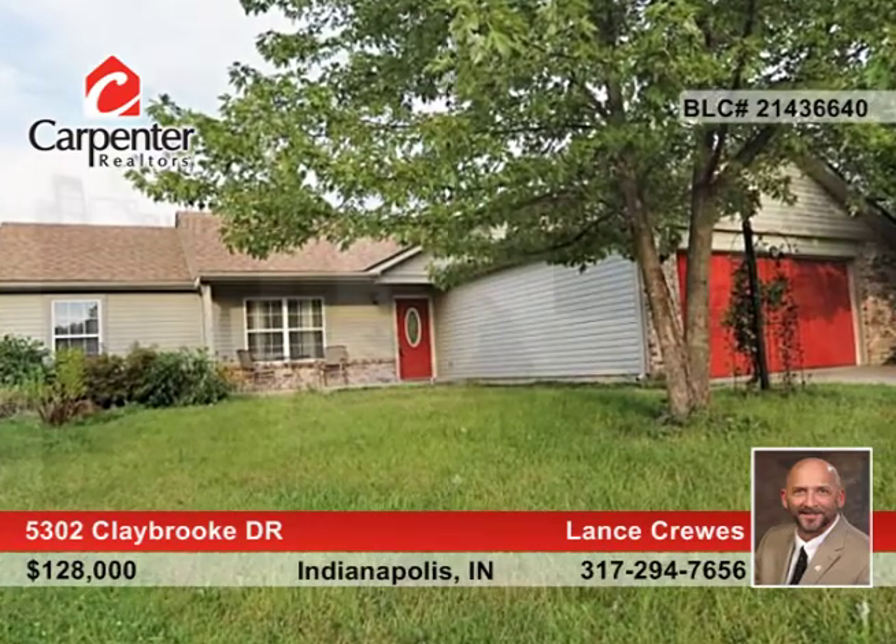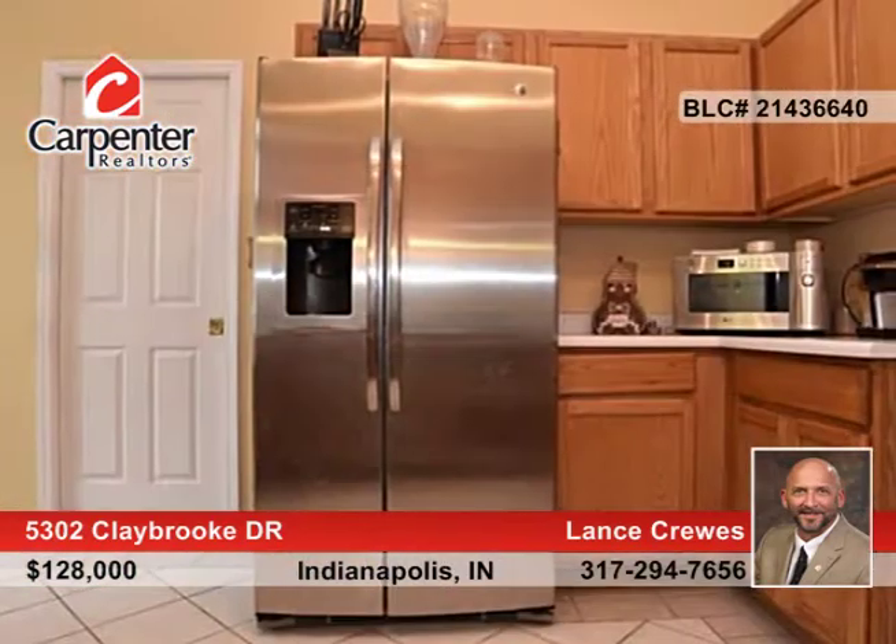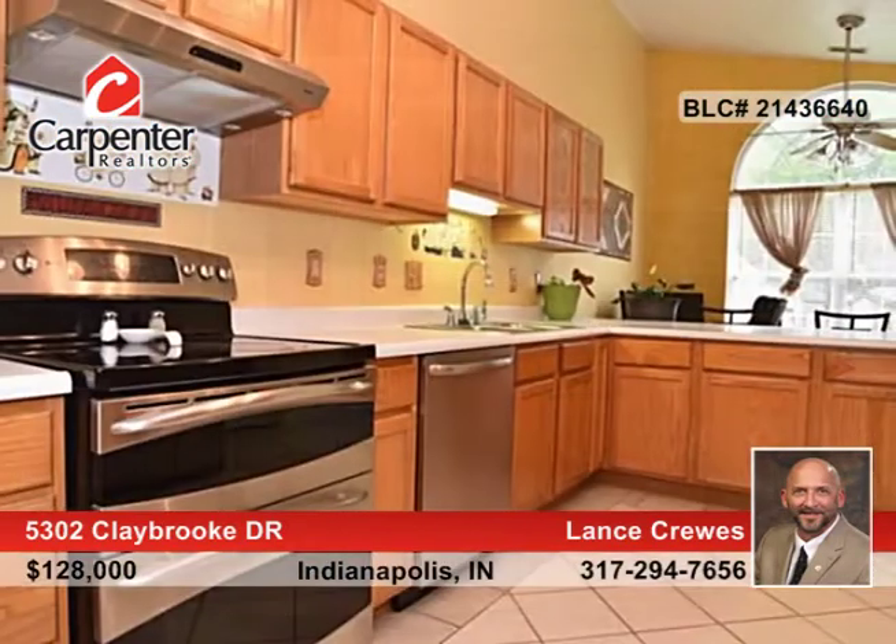This three-bedroom, two-bath immaculate ranch home offers a two-car garage at the end of the cul-de-sac. You'll be awestruck with a split-bedroom floor plan that boasts new floors throughout the entire house. All stainless steel kitchen appliances will remain, including the double oven.